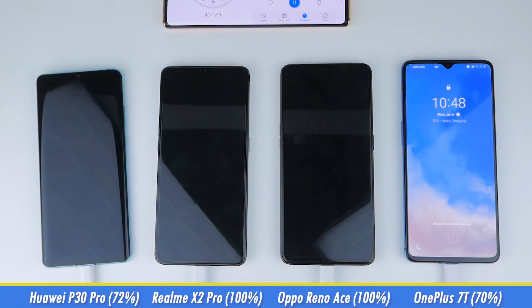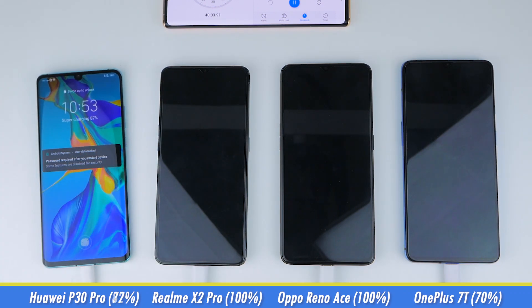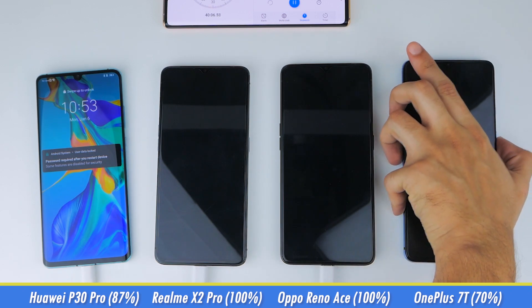To speed things up slightly, knowing that the charging technology being used is slower on these phones compared to the others, we'll skip to 40 minutes, where the P30 Pro is at 87% and the 7T is at 86%. So quite neck and neck.